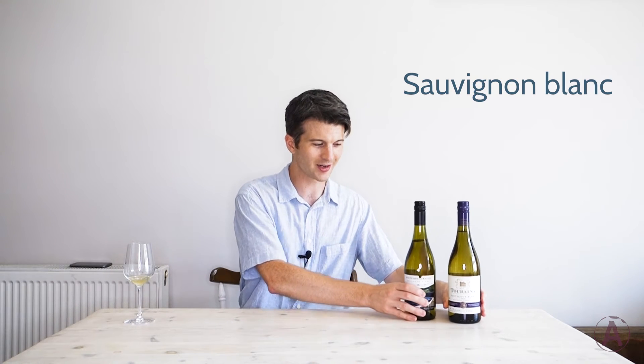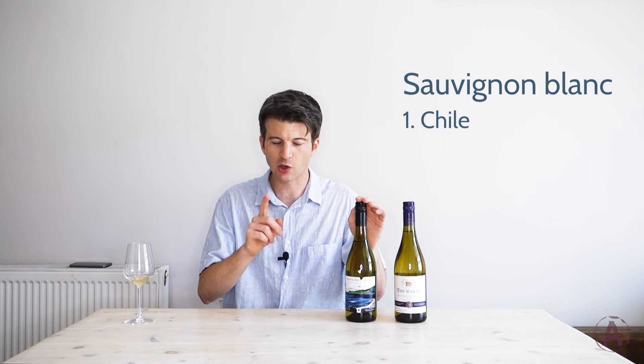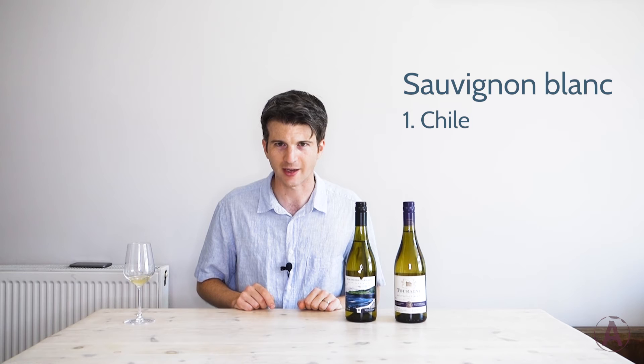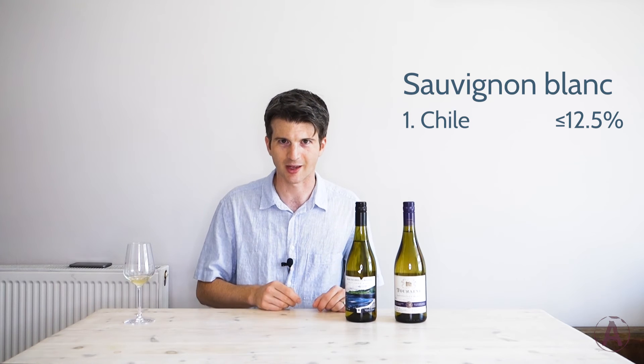For the first of those explorations I'm going to need you to go out and find a couple of Sauvignon Blancs. I've actually got a couple here ready to go already. I'm going to need you to find one from Chile, and I want you to take a look at the alcohol level on the back as you're buying it. I want you to find one that has twelve and a half percent alcohol or lower — just check that when you're buying it.